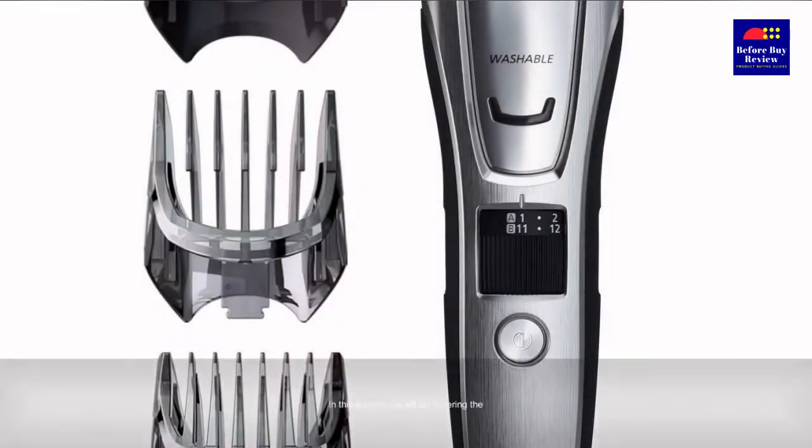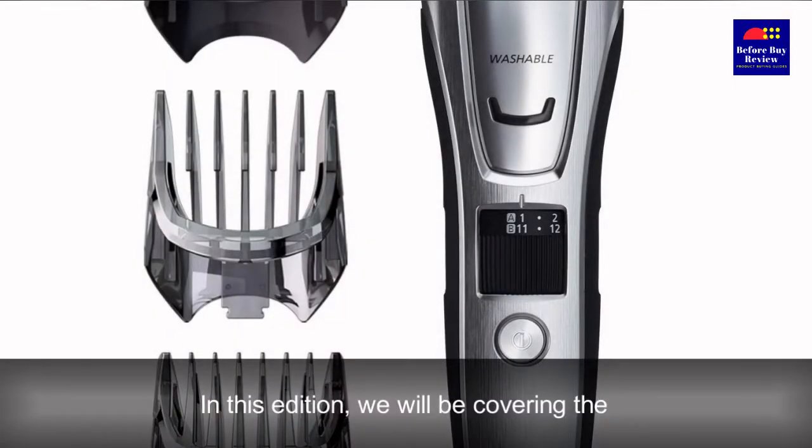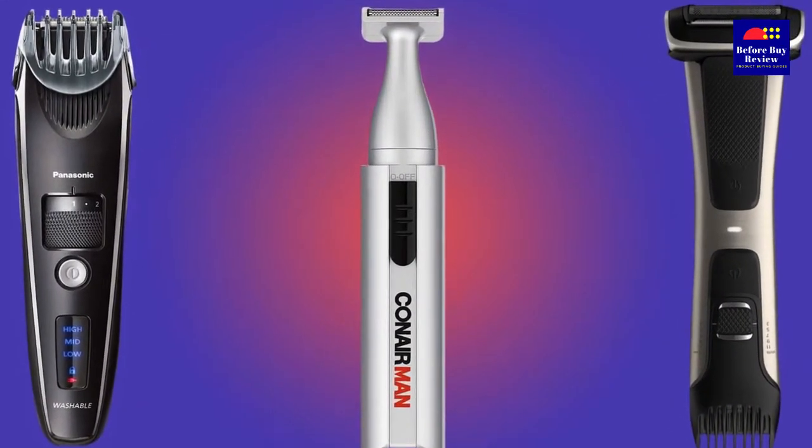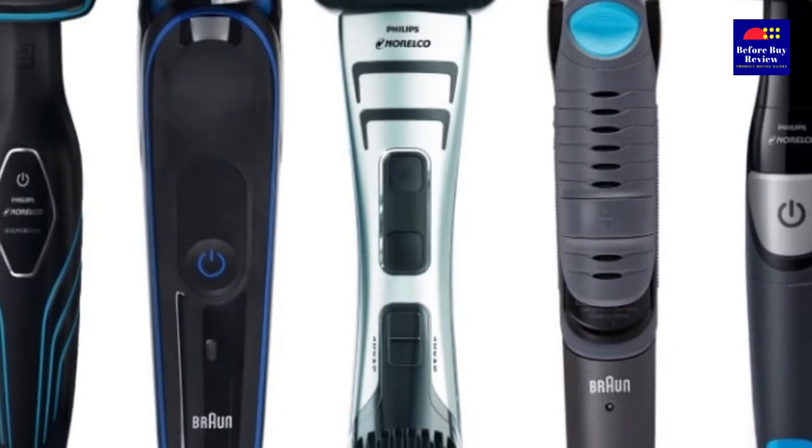In this edition, we will be covering the best hair clippers in India. Let's take a look at some of the best men's hair trimmers in India that are available to buy right now.